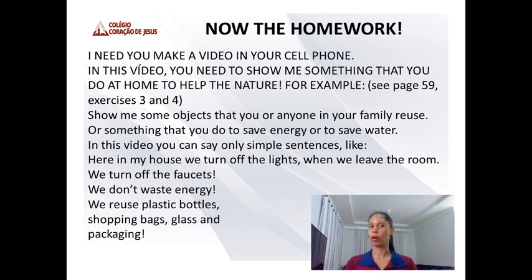Now, the homework. I need you to make a video on your cell phone. In this video, you need to show me something that you do at home to help nature. You can look in your book on page 59, exercises 3 and 4, for some example sentences. You need to show me objects that you or anyone in your family reuse, or something that you do to save energy or to save water.